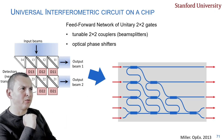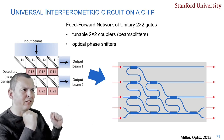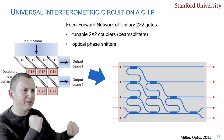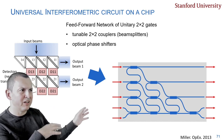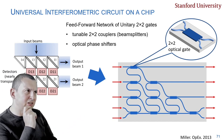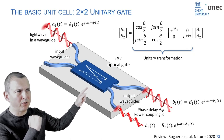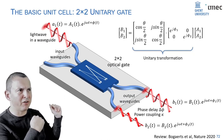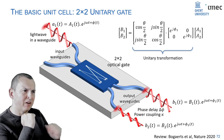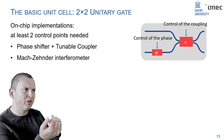This concept lay dormant for many years and was revived by David Miller from Stanford in 2013 with guidelines on how to implement a system of phase shifters and tunable couplers on a chip. The key component is organizing what we call optical gates in a mesh network. An optical gate has two input ports and two output ports, allowing you to control the power splitting ratio and phase delay of the two outputs in an arbitrary way.